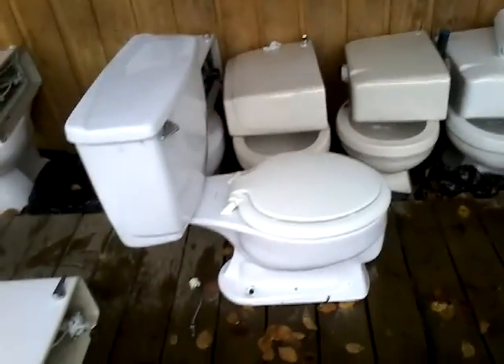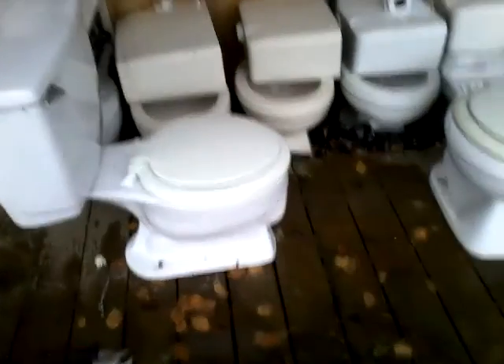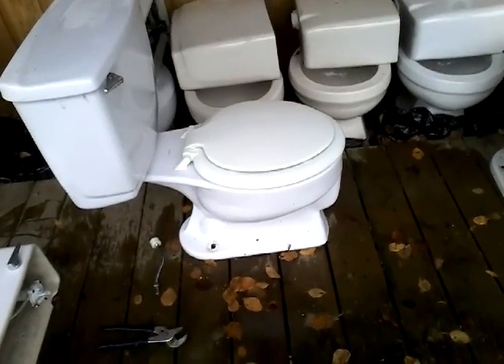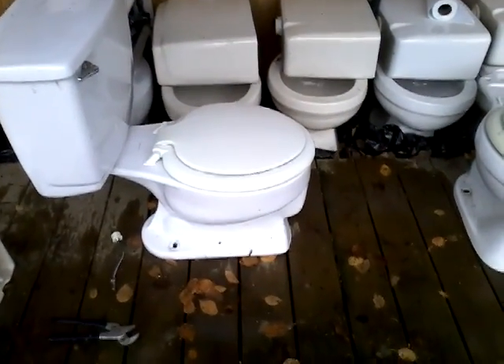We have a good side view here, and it's a pretty nice toilet. I quite like it. I'm just gonna clean it up and put it in this row of toilets. See you guys later. Bye.